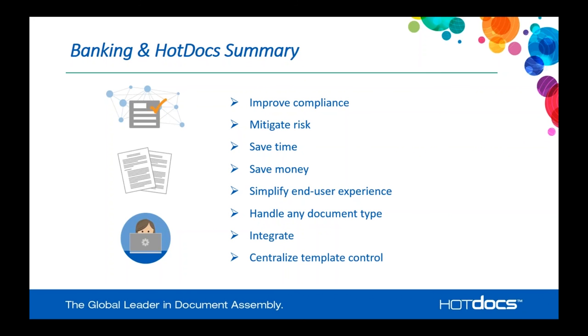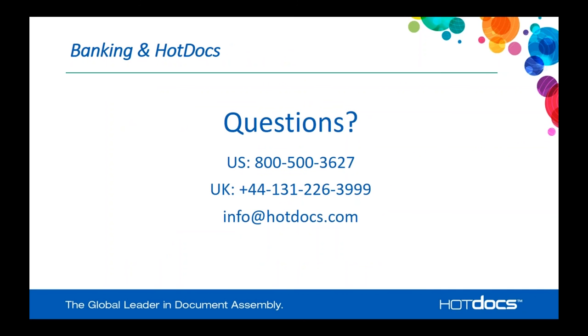Thank you very much for your time today. I hope this webinar was of benefit to you — this overview of a top five bank and how they utilize HotDocs to save significant time and money. Now we're going to open it up for questions. If you don't stick around for Q&A, thank you again very much for your time. We'll take a short moment and have Lois read off some of the questions that have been entered during the session.